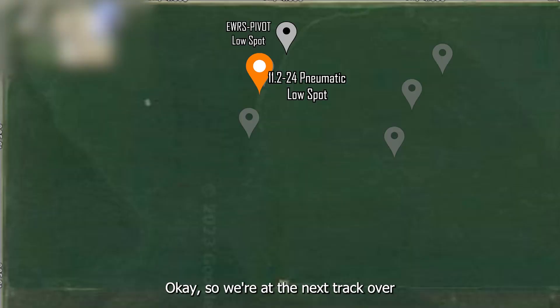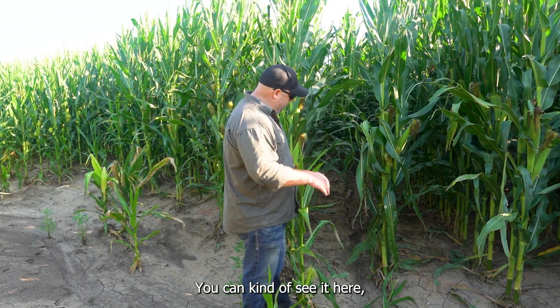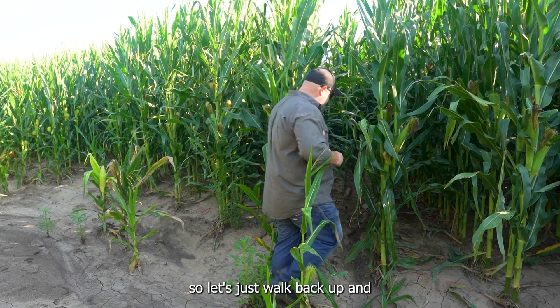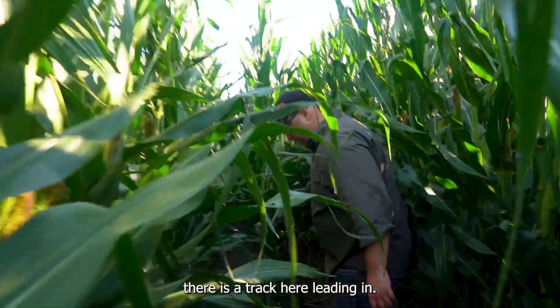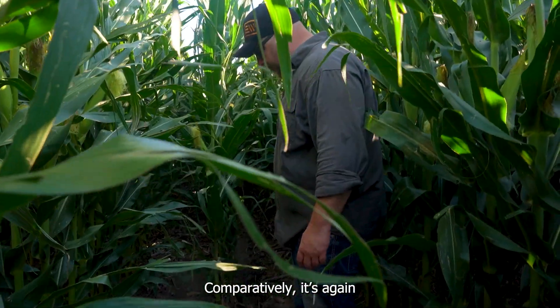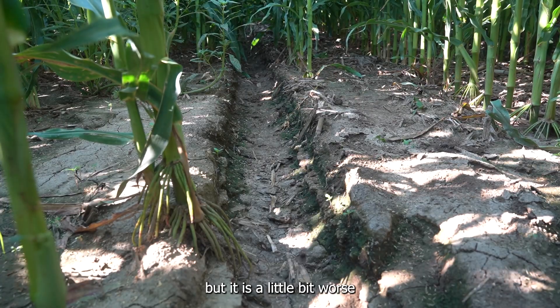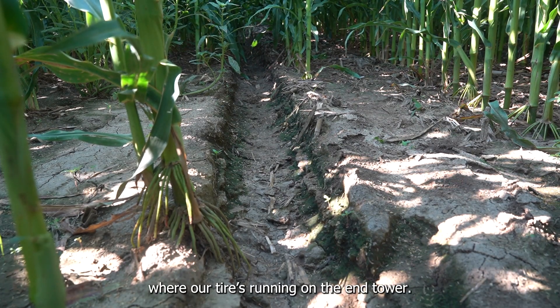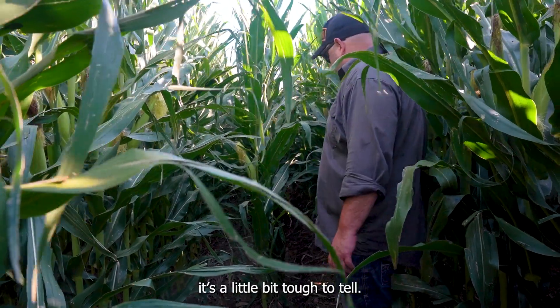We're at the next track over from the end tower where our pivot tires are running. This is basically the track for the 11-224 pneumatic. You can kind of see it here, but it's a little bit gullied from rain. There is a track here leading in. Comparatively, it's a little bit hard to tell because of the rain, but it is a little bit worse than where our tire is running on the end tower. I'm going to say it's roughly like twice the depth, but with the rain it's a little bit tough to tell.